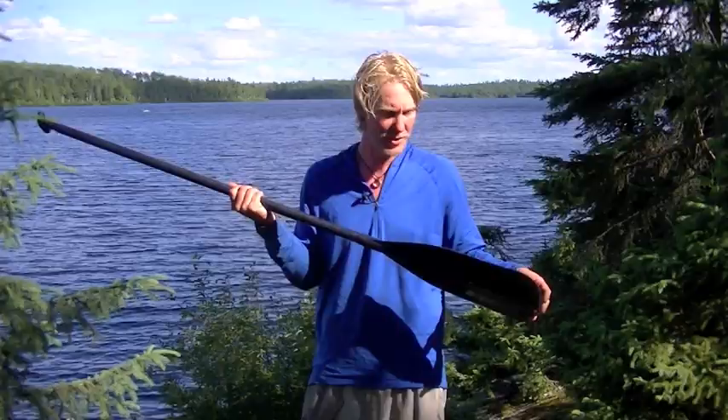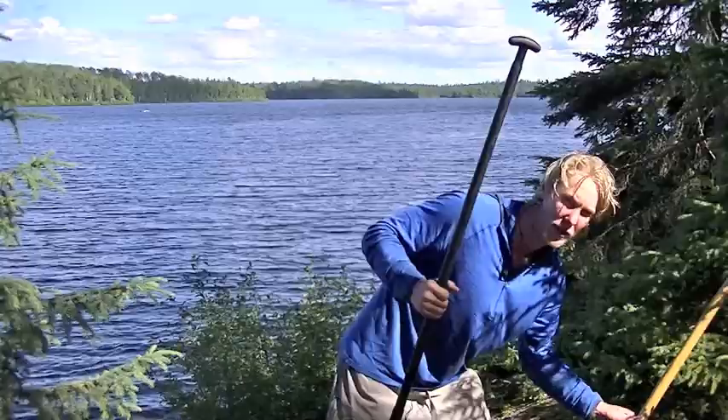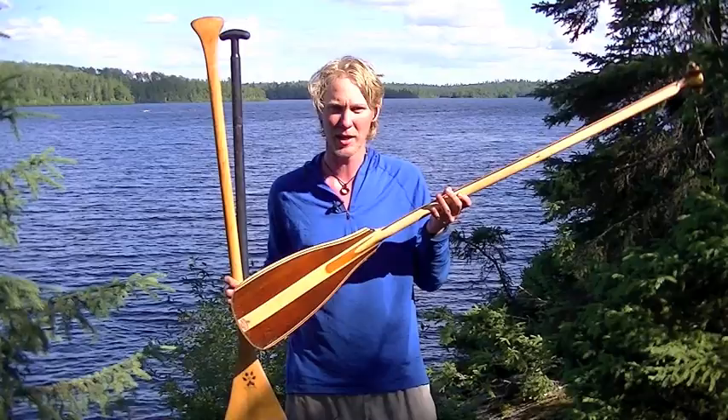There are lots of different options out there for canoe paddles — aluminum straight shaft, make your own, or go get the nicest paddle on the market, which I think is the Whiskey Jack paddle. Whatever you get, I'm sure you're going to fall in love with it and really treat it well.